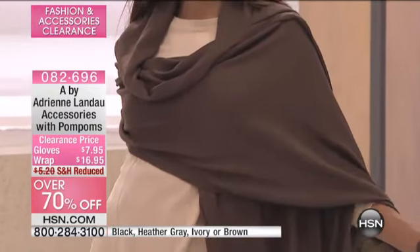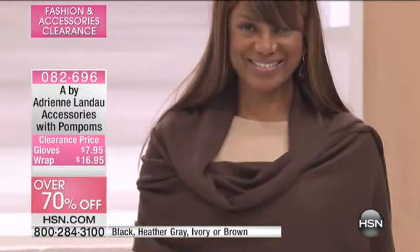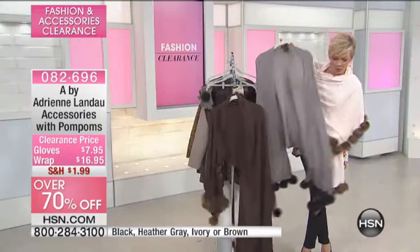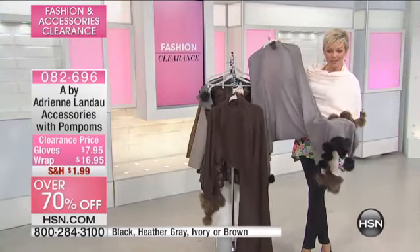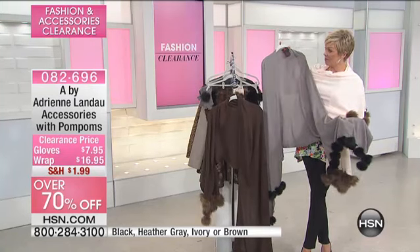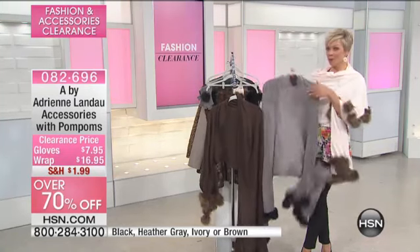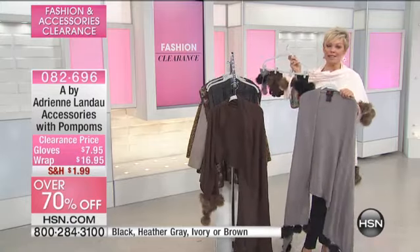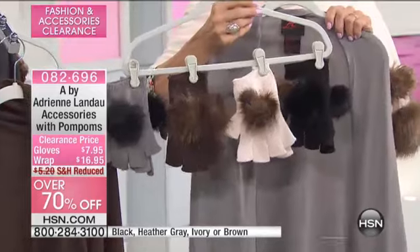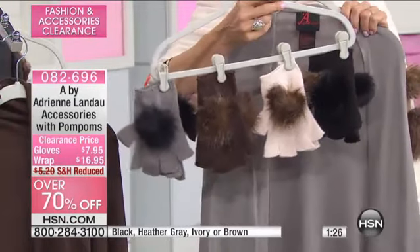These are also fabulous gifts — a no-size-concern kind of gift. We have it for you in ivory, chocolate, and gray. The gray has nice black pom-poms. These are fab — they're win-wins all the way around. It's got such personality to it, so you definitely want to go for the matching gloves.